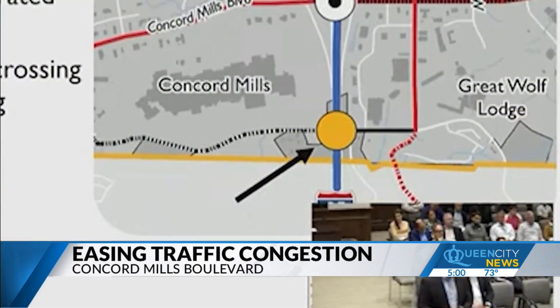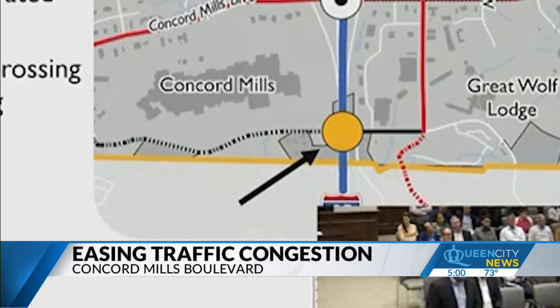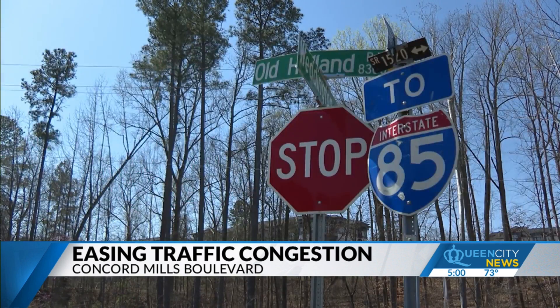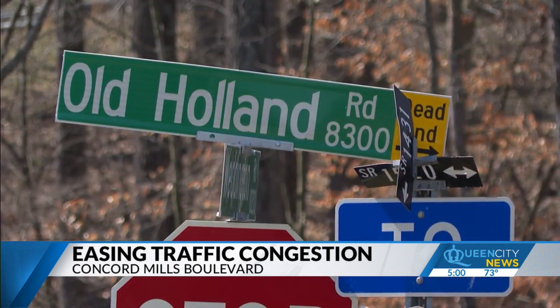If you're over on the Concord Mills Mall side, part of the plan includes building a bridge from that side on Quay Road over I-85, that would connect to Old Holland Road on the Great Wolf Lodge side by the Charlotte Motor Speedway.